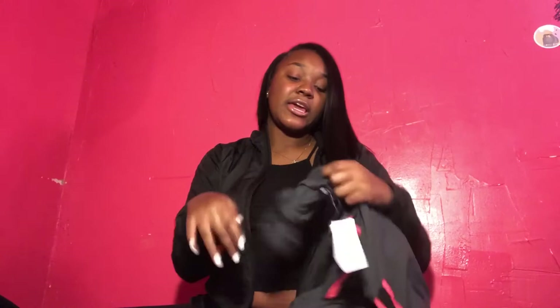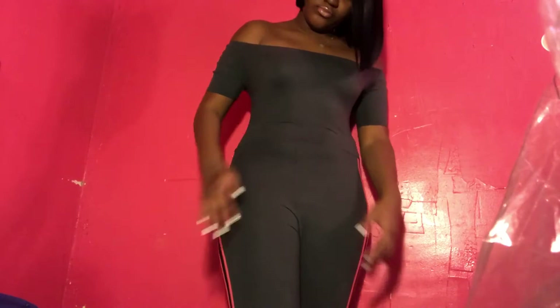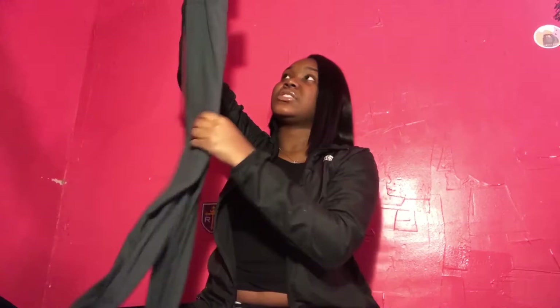The next item I got is this jumpsuit on Fashion Nova — it's called 'Not a Basic Babe.' I'm trying to step out of the box with my clothing. To be honest, I actually really don't like this one because it's kind of flimsy — and I know it's from Fashion Nova, so what to expect. It kind of fits like leggings and I don't know if I'll end up wearing it. It's one of my least favorites out of everything I got. I don't like the material. That was $29.99.